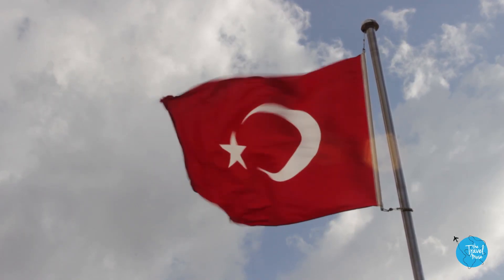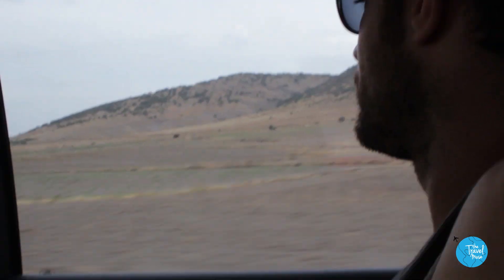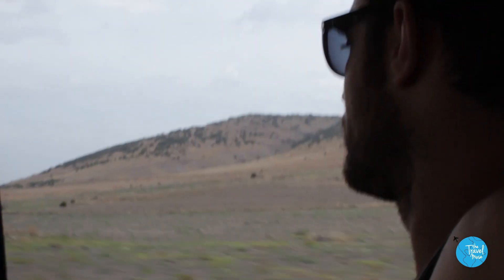Before we got to Cappadocia, the only thing people really mentioned was the hot air ballooning. And yes, I will share that experience later. But no one told us that there are amazing ancient Roman ruins nestled among some of the most unique landscape in the world.